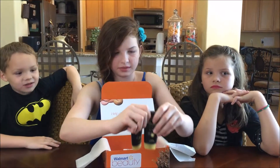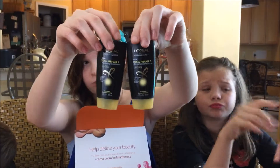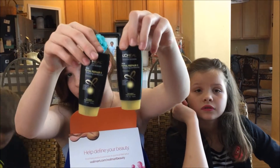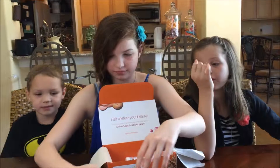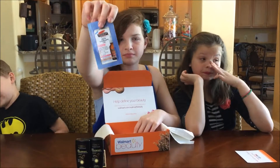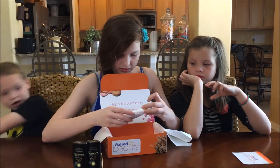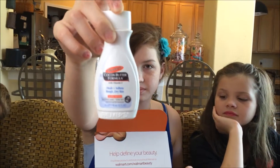Next we have two things of conditioner. Ooh. I don't know if we were supposed to get two things of conditioner, or just one. Well, we can both have one. The other thing is cocoa butter formula's face cream. I don't even need that. And then there's a bigger bottle of it.